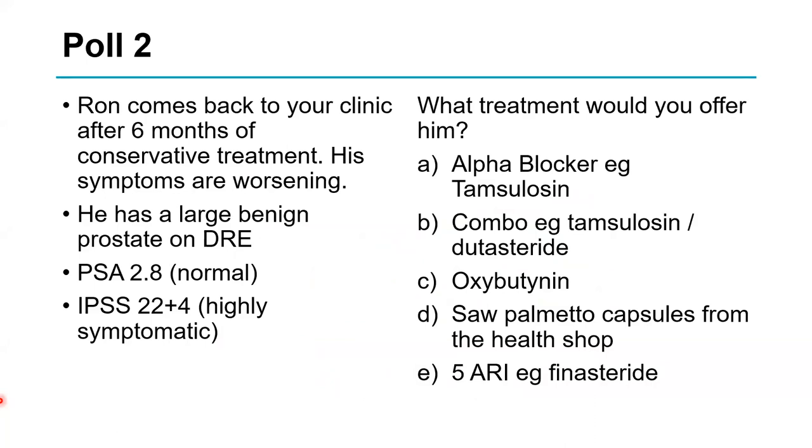Here's another poll: Ron comes back to your clinic six months later after conservative treatment, with worsening symptoms, a big benign prostate on examination, a PSA of 2.8 (still normal), and a worse IPSS score. The poll results showed combination treatment — an alpha blocker plus a 5-ARI — which I agree with entirely, because he has a large benign prostate and combination treatment will give good, long-lasting results.